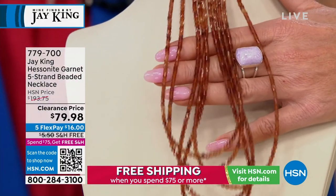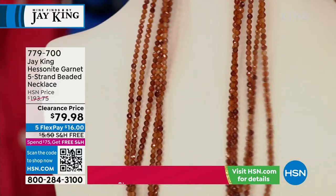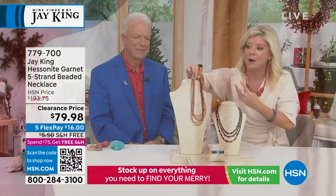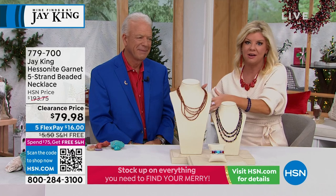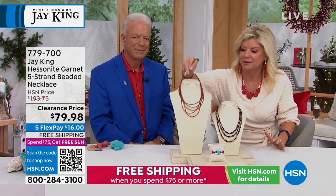Item number 779-770. That's almost $120 off our HSN price — not just off what you would expect in retail, but off our HSN price.